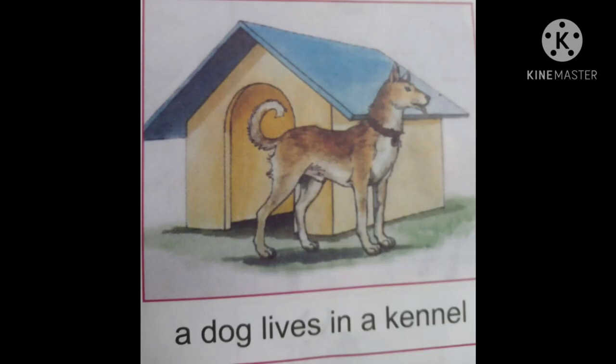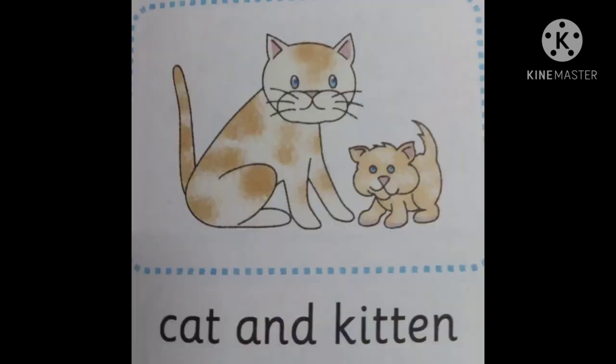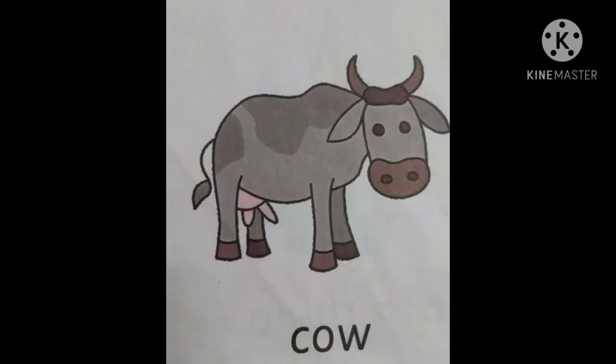The next one is cat. Cat's young one is kitten. Cat's home is our home. Cat catches rats and drinks milk.